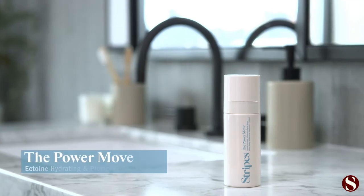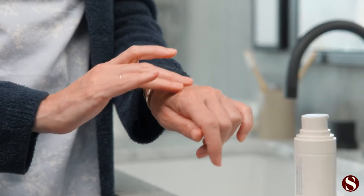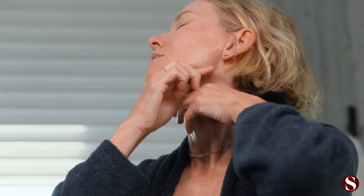My next move is the power move — this is a face serum. It's ultra hydrating and has super nourishing plumping squalene. In fact, it's so nourishing that it can be used as a moisturizer itself. Since I've been going through menopause, my skin has become super dry, so it just needs a little extra support. That's why we formulated it with an extra special advanced ingredient called ectoine, which works to renew and protect the skin barrier.